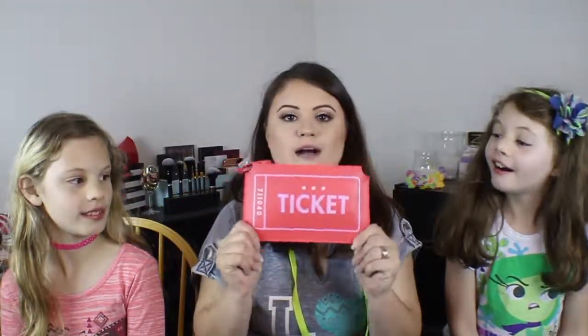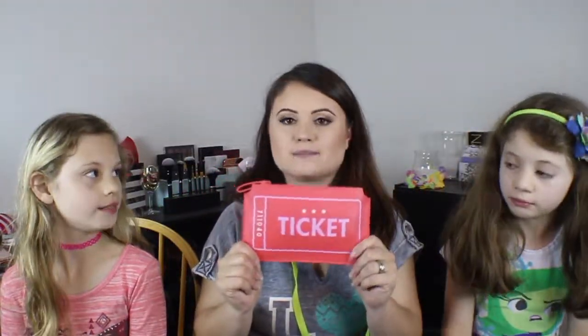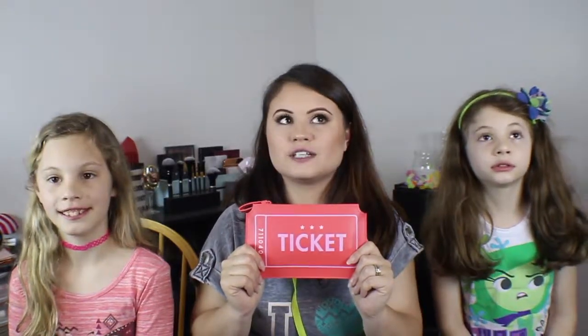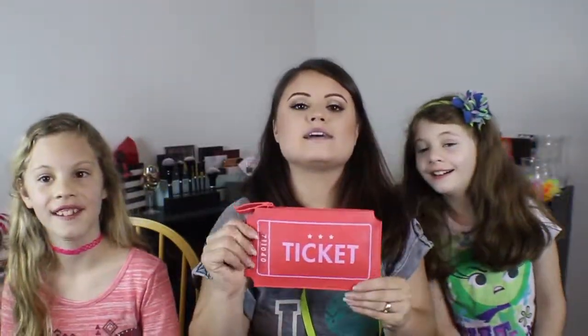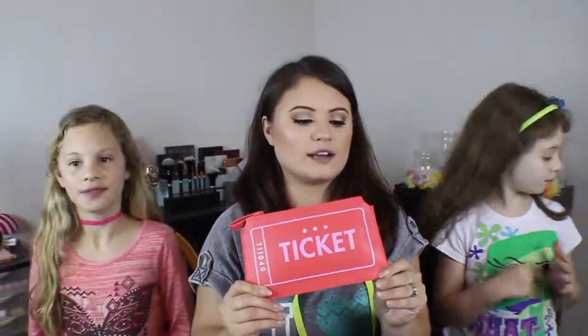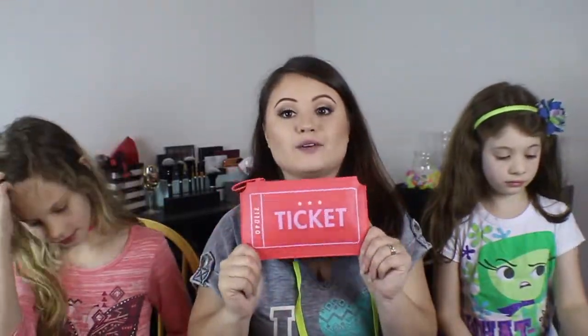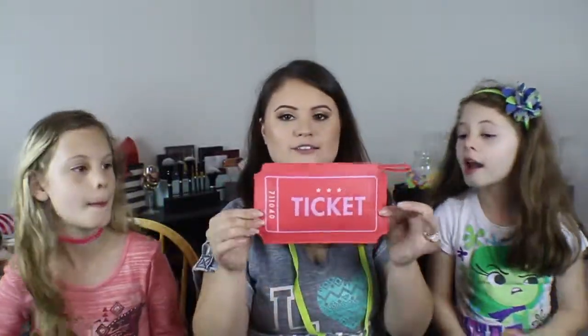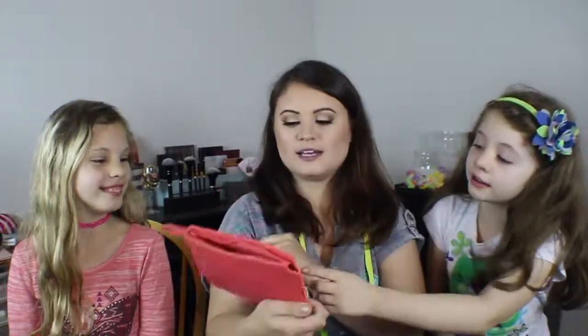I'm obsessed with this bag. I know I say that a lot in all of my unbaggings, but this bag is by far one of my favorites. I really love this coral color — the bag feels really nice and soft. I really really like it. I love the shape, how it's formed — it looks like a ticket. It's so cute, it says 'ticket' and it's got a number on it.